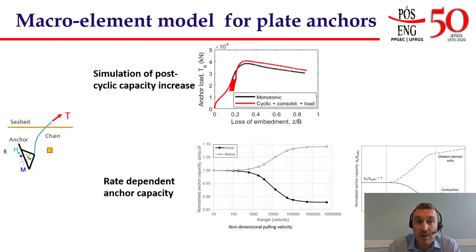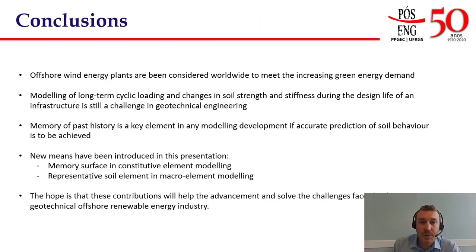We also performed simulations to predict the changing strength and stiffness over the design life of an anchor. We can qualitatively predict the increase in capacity after cyclic loading of the anchor, and also predict the rate-dependent capacity. Further validation is still ongoing in both of these aspects of the behavior.